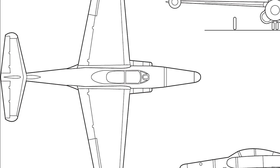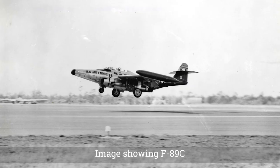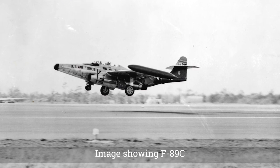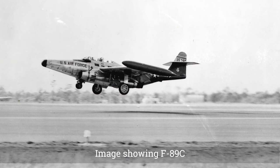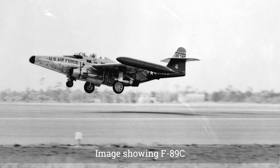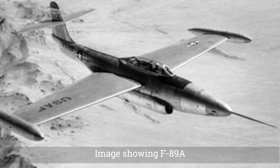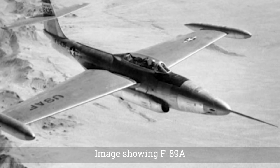The Air Force inspected the mock-up on September 25, but had some reservations. They wanted to move the radar operator forward and replaced the magnesium alloy of the wing with aluminum alloy. The fuel tank placed directly above the engines was moved. Additional changes were made after wind tunnel testing — the original swept-wing design was changed to a thin straight wing. The horizontal stabilizer was moved halfway up the tail and forward, which made Northrop employees call the aircraft the Scorpion.